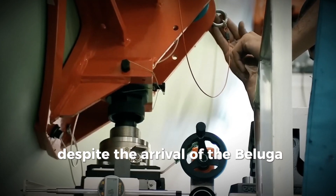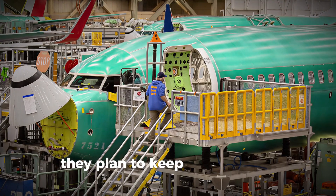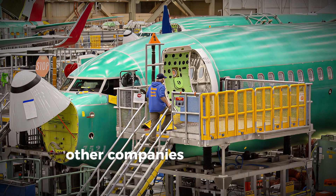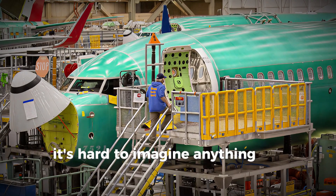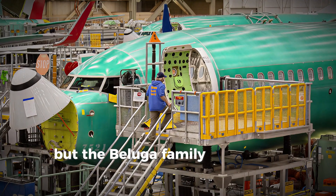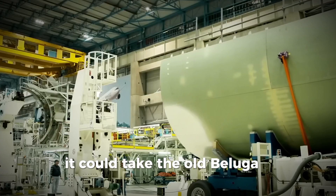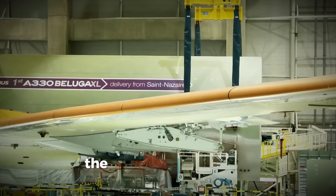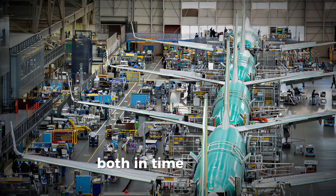Despite the arrival of the Beluga XL, Airbus isn't grounding the older Beluga ST fleet just yet. In fact, they plan to keep them running for another decade or two, and some will even be used for external customers — other companies that need to move gigantic cargo that won't fit in traditional freight planes. Before the XL came along, it could take the old Beluga ST three separate flights to move all the components needed for one A350. The Beluga XL can do the same job in just one or two trips — a massive efficiency upgrade in both time and cost.